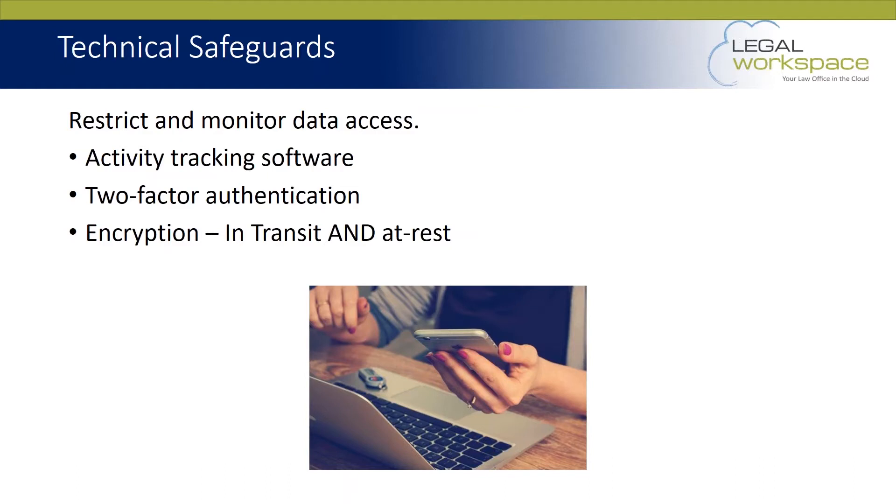A couple of the things that are required with technical safeguards are activity tracking software. A lot of times that can be controlled by your back office folks, your technology team, your MSP, or your cloud provider. Those folks will often have activity tracking software running in the background that logs what's going on with your data — who's accessing it and when. Most of you probably utilize a document management system with an audit trail, which lets you see who changed the data, when, and why.